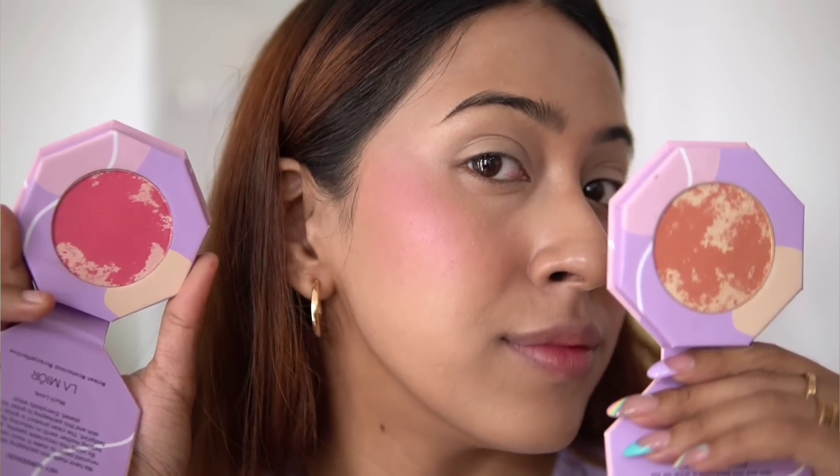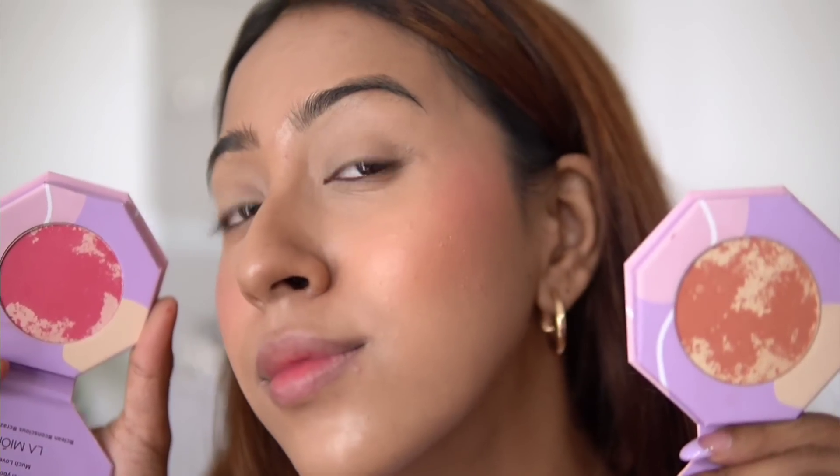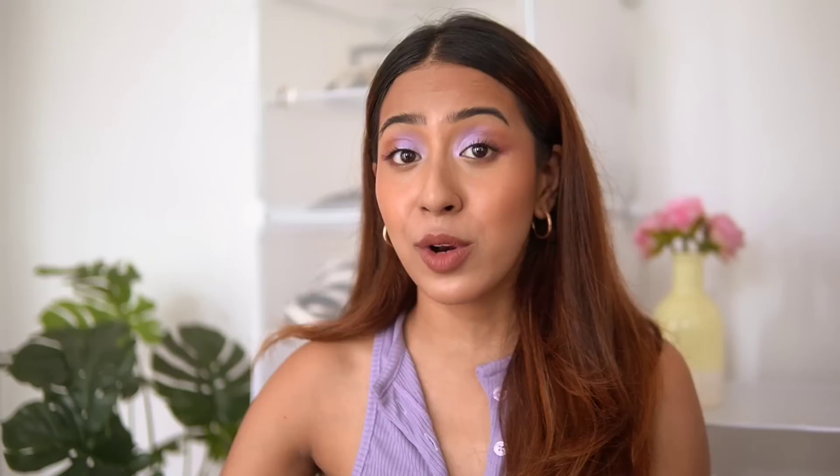My favorite is the shade Gilded Peach. I think they're worth the money. When I looked up close, I was shocked to see there are no visible shimmers or sparkles, yet it looks glowy from within. You don't even need to go in with a highlighter when using this blush because it's already very glowy in itself.